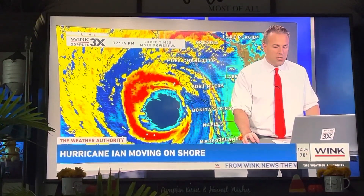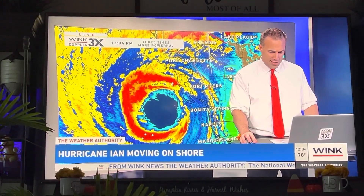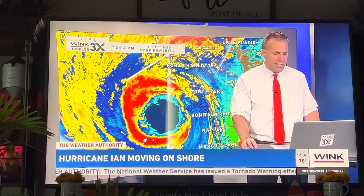Let's stop the time-lapse, and I'll show you where it is going to be generally moving towards. I'll draw some lines on here — it's pushing to the northeast at about 9 to 10 miles an hour.